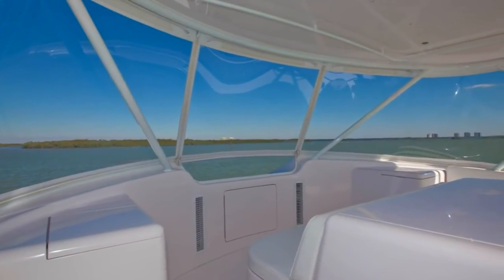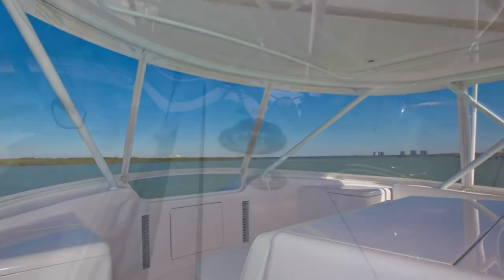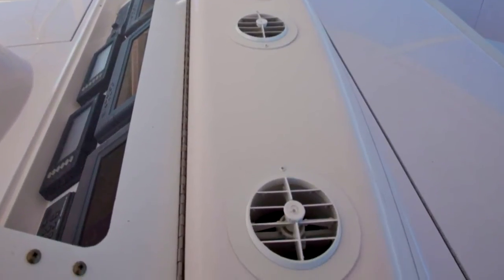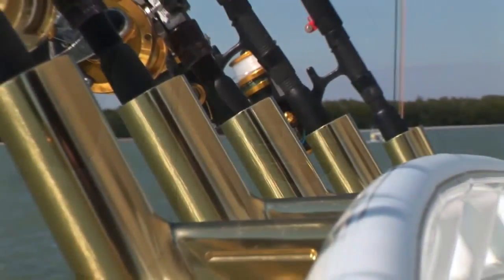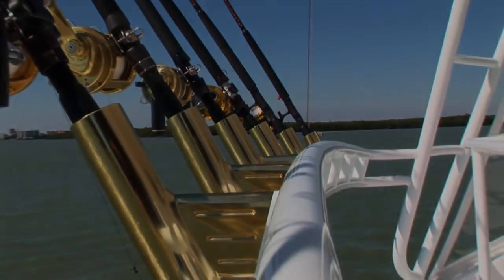Forward, her three-sided EZ2CY enclosure provides protection from the elements and helps keep this area cool along with the dedicated helm AC and circulation blowers. Aft, eight beautiful gold anodized rod holders complete this yacht's fishing arsenal.